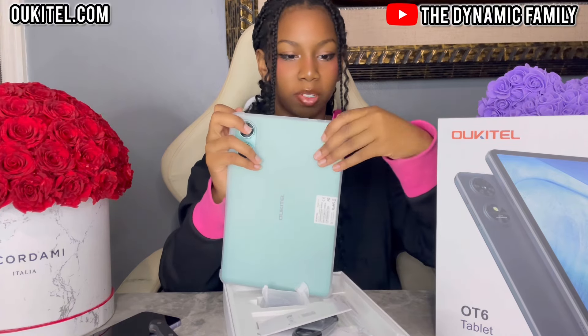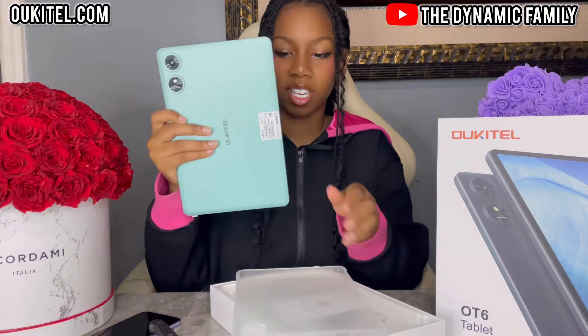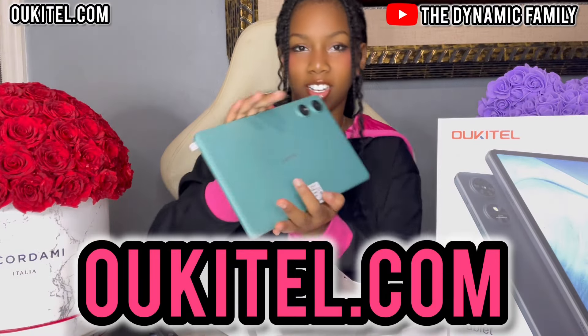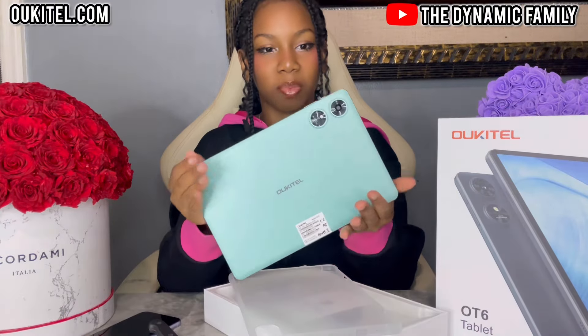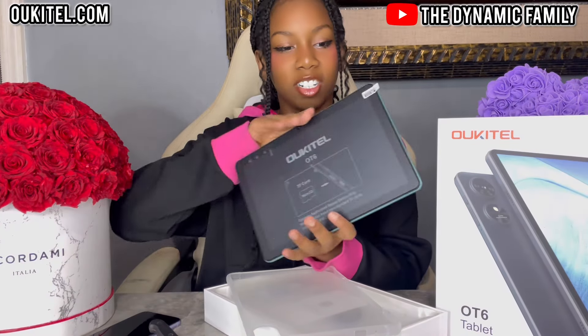Just to show you guys the color real quick, then I'll put the case back on. Thank you so much to Okatel for sponsoring this video. Once again, go to their website, Okatel.com. I hate getting fingerprints on it, so I'm not going to touch it too much. This is such a pretty color.